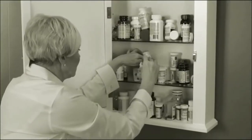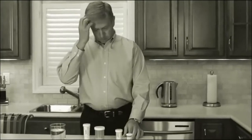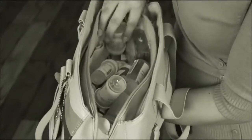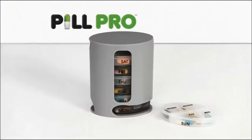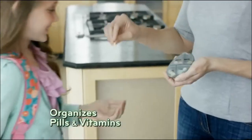Are your medications always getting disorganized? Do you keep forgetting which pills you took or when? Fed up with carrying bulky bottles around? Introducing PillPro, the brilliant breakthrough for organizing pills and vitamins for each day of the week.